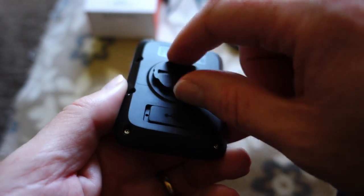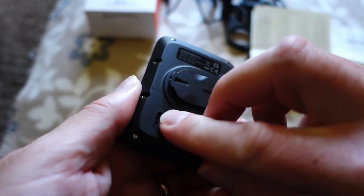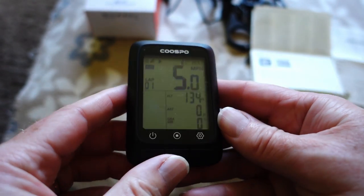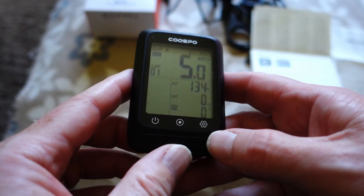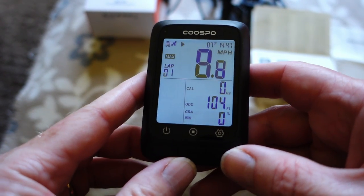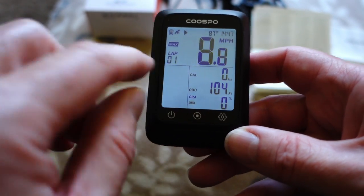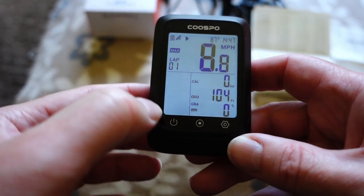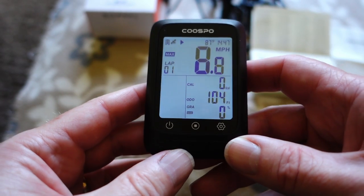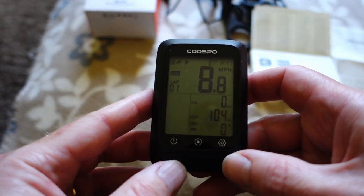It's got the usual twist-lock on the back and a USB connection with a waterproof flap. I'll take this out and test-ride it tomorrow on the bike and see how it looks. I think it's a pretty decent display. Once you've got more sensors connected you might get more readings in the side area, but on the whole it's pretty decent.